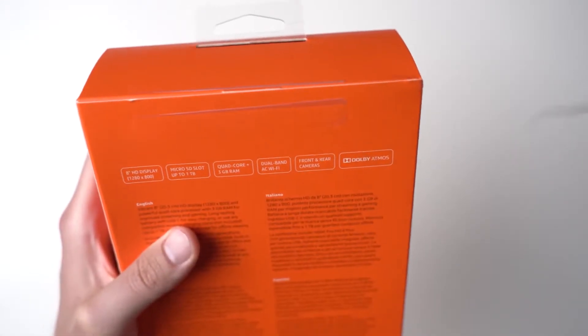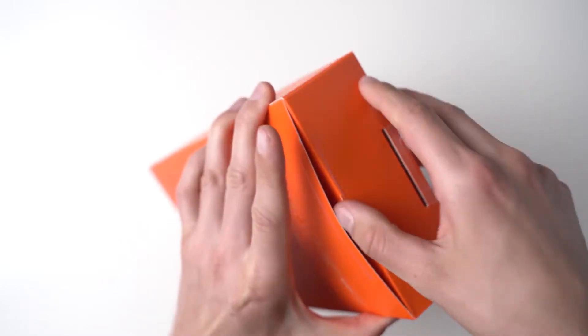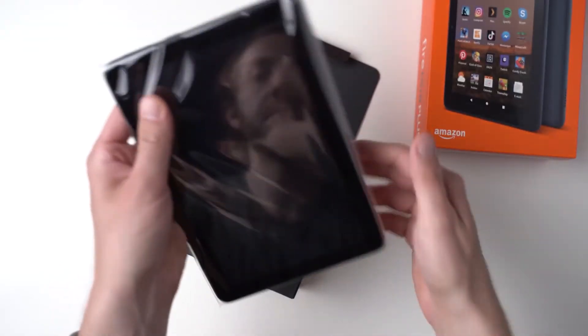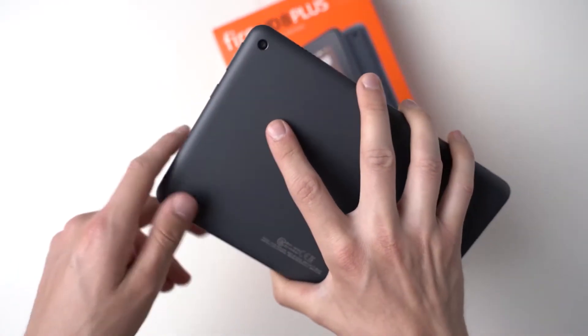Whether you're browsing the web or binge-watching your favorite show, with 3GB RAM and a powerful quad-core processor, download and stream more with all-day battery and up to 1TB of expandable storage.